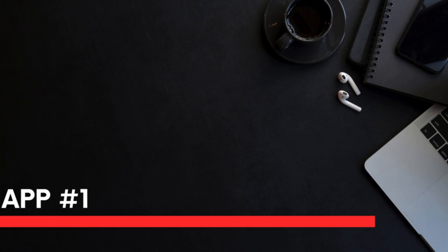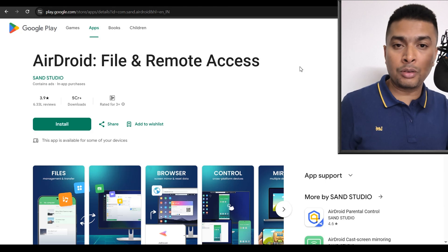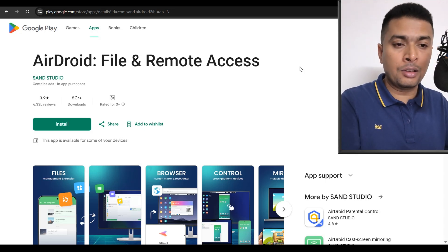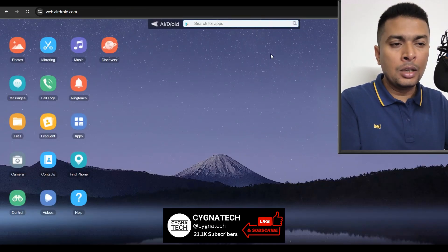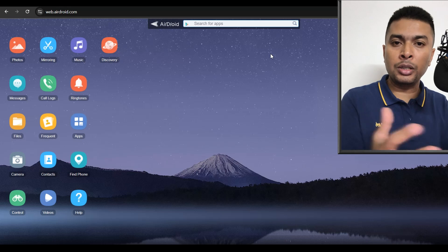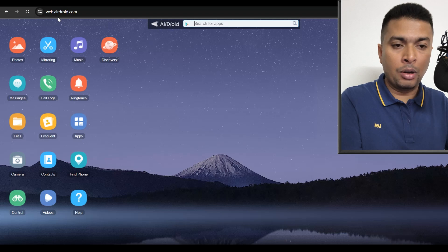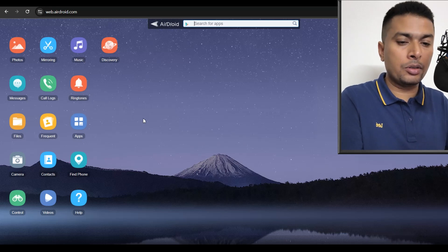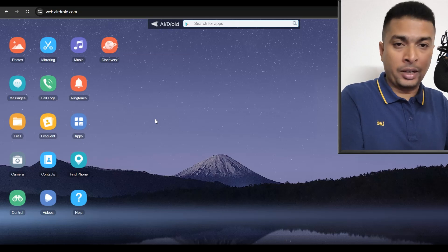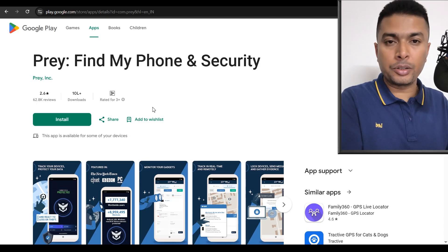The first application is AirDroid — a very famous application being used by over 600,000 users all over the world. AirDroid is not only famous for tracking a lost or stolen phone, but also has a unique user interface when you use it on a computer or laptop. If you go to airdroid.com, you are directed to a desktop-like interface where you can manage your photos, messages, calls, ringtone, mirror your phone, store your files, and more.